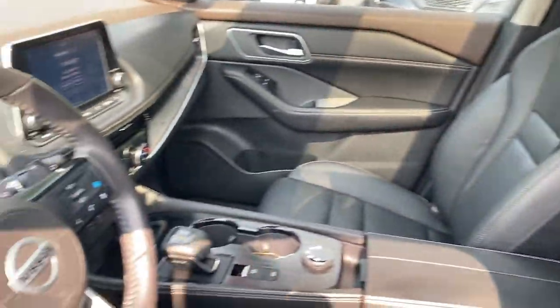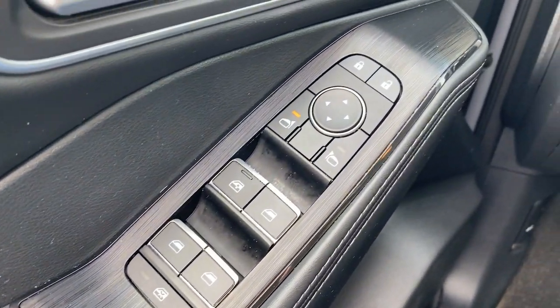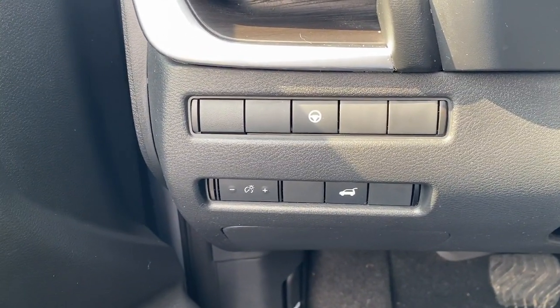Standard driver-assist safety tech, large cargo capacity, and spacious seating have your back wherever the road may lead. These are just some of the great options this vehicle comes with.